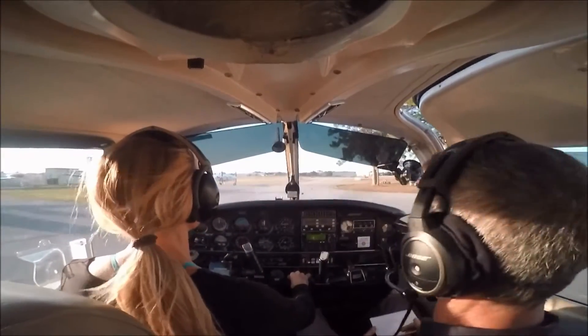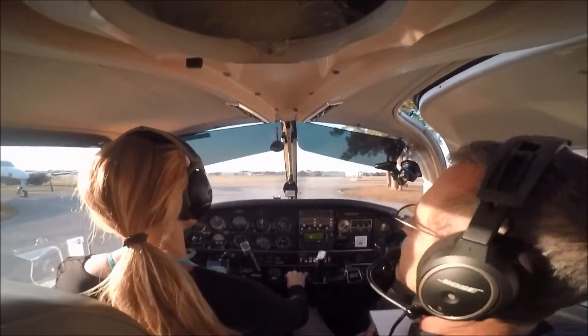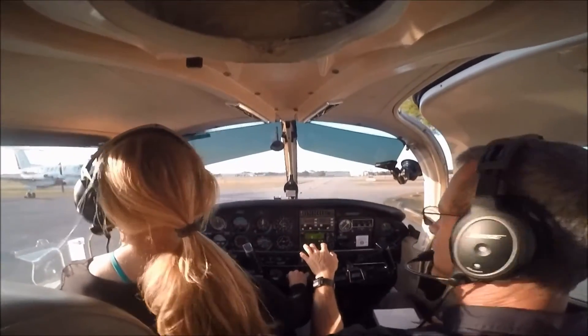Over to ground, 24 Quebec. Cherokee 2253 Zulu. Wind 070 at 11, visibility 10. Golf, Bravo, November. Zero two Bravo, cross runway one three. Cross runway one three, zero two Bravo. Aircraft calling for south on the shoreline — that's us.